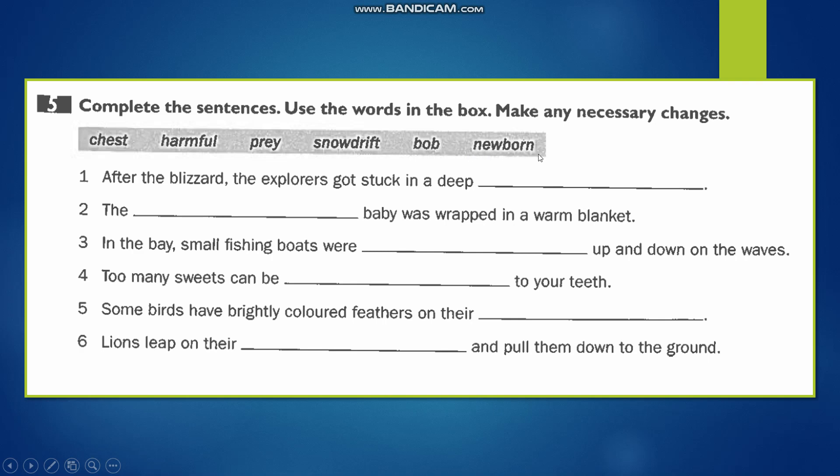Number 1: 'After the blizzard, the explorers got stuck in a deep snowdrift.' Number 2: 'The baby was wrapped in a warm blanket' — here we can describe the baby as a newborn baby, so: 'The newborn baby was wrapped in a warm blanket.'